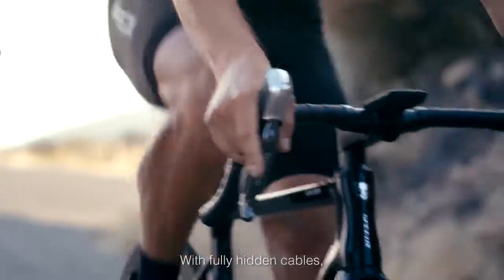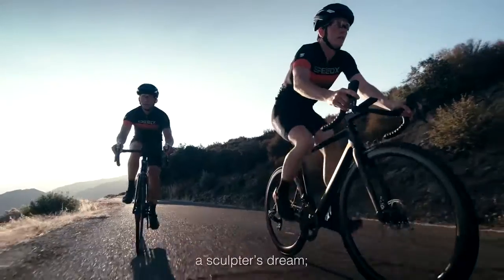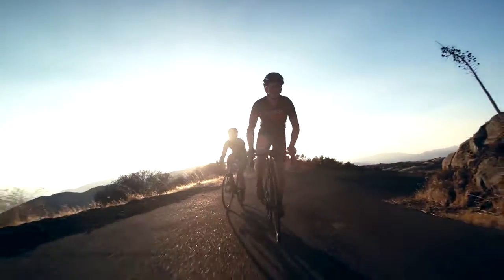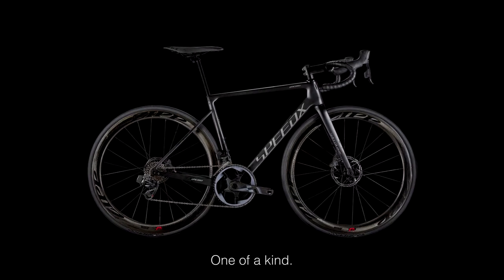With fully hidden cables and a featherweight wheelset agnostic to wind, SpeedX Unicorn is a climber's vision, a sculptor's dream, the future of cycling in a lightweight show. Smart? Yes. And like every Unicorn, one of a kind.